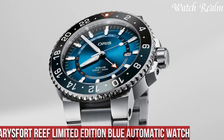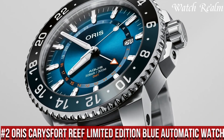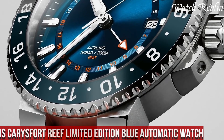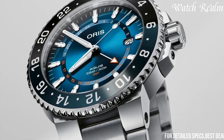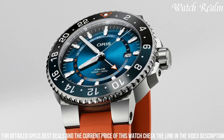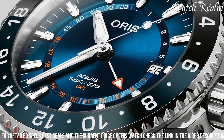Number 2. Oris Carysfort Reef Limited Edition Blue Automatic Watch, with its 43.5mm stainless steel case, stands as a symbol of Oris' dedication to marine conservation and craftsmanship. Honoring the delicate ecosystem of the Carysfort Reef, the timepiece features a stunning gradient blue dial reminiscent of the reef's vibrant colors, encapsulating its beauty.